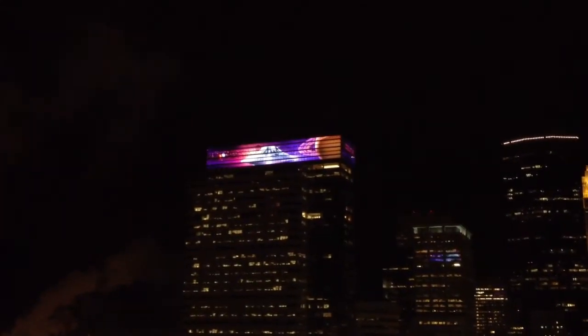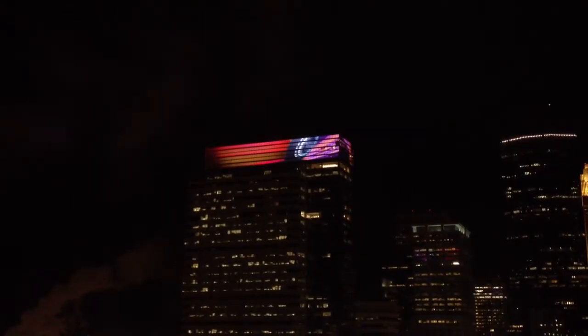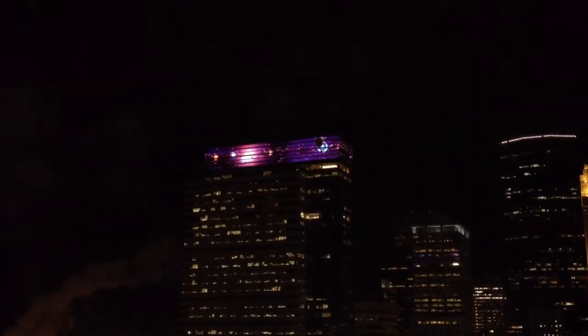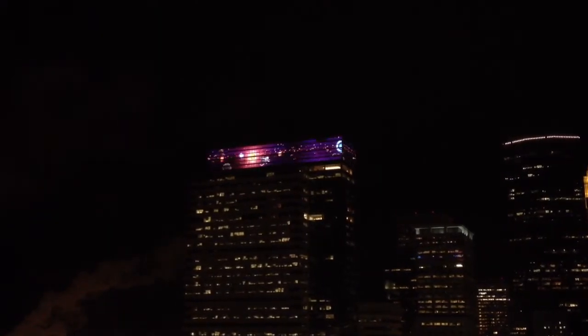That's cool. I think it's supposed to have just zoomed past Saturn. Whoa, and there's another spaceship, and it's shooting things.